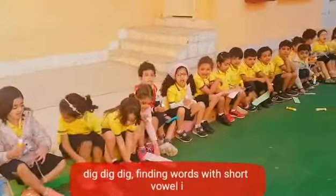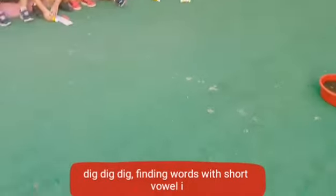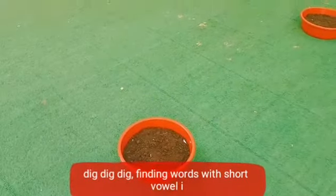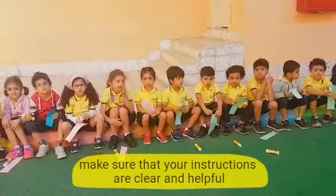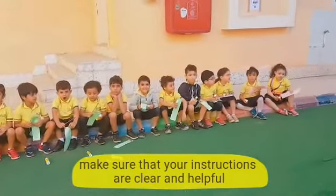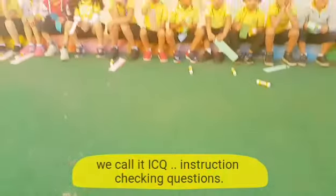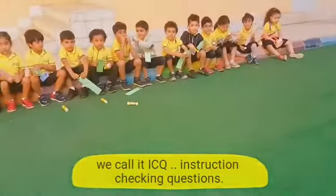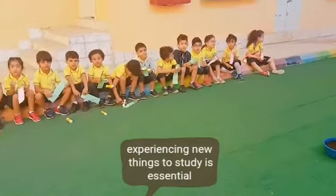You have a paper, a pencil, a glue. Here we have buckets of sand. Inside the sand there are words with short vowel I. What you will do is you will dig inside the sand — you will dig like the pig in the story. You will dig inside the sand and you will find for me four different words that have short vowel I.